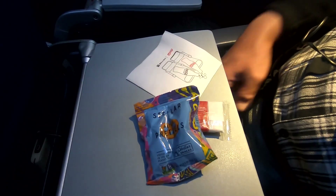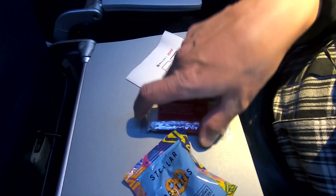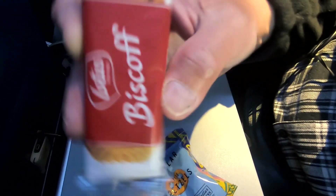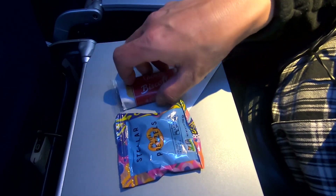That's my snack. We've got Stellar pretzels and we got this Biscoff biscuit. That's it, that's all we got.